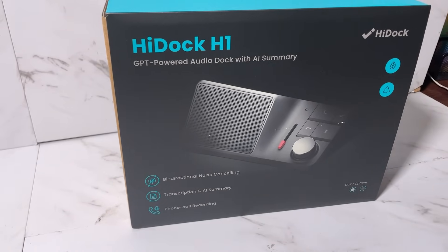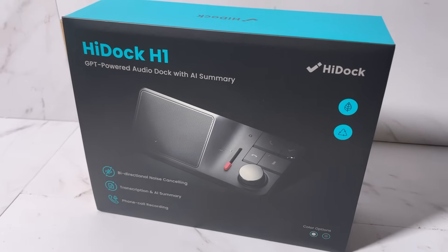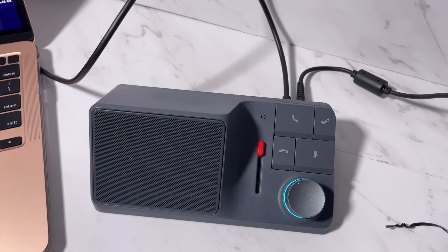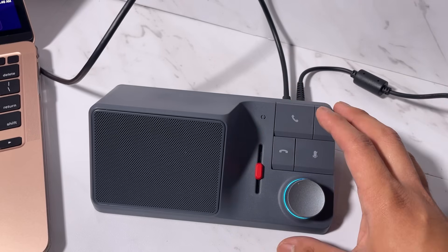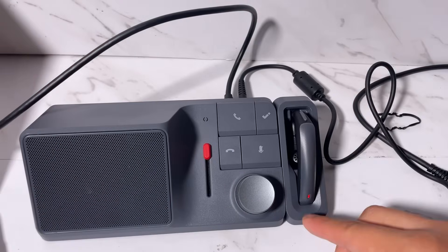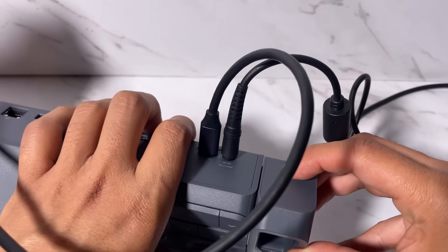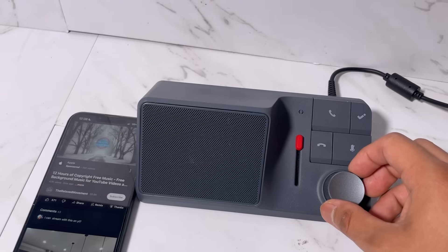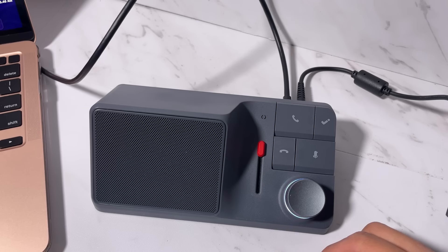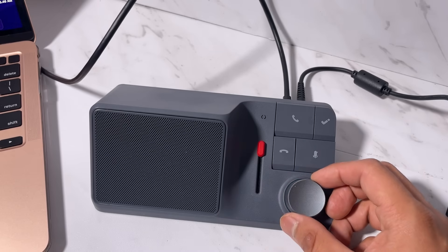The HiDock H1 is available for purchase online through HiDock's official website or other marketplaces. I'll put a link in the description box where you can buy this handy multi-usability device. AI is now in your hand — go and buy this amazing product and don't forget to let us know your experience using this AI-powered multi-dock system. That's all for today — see you in the next video, bye!